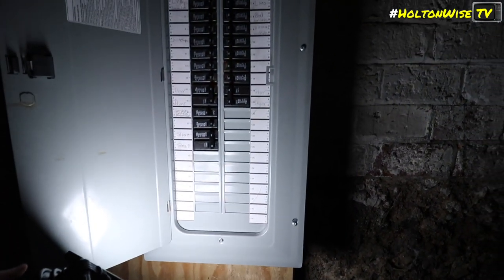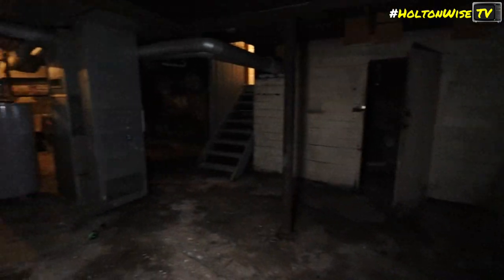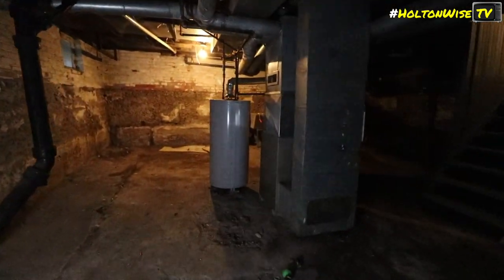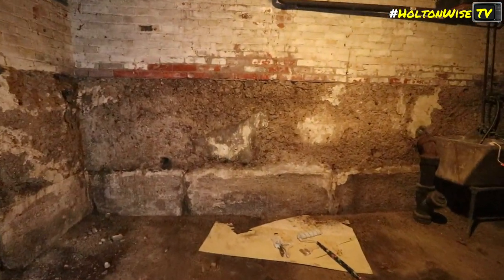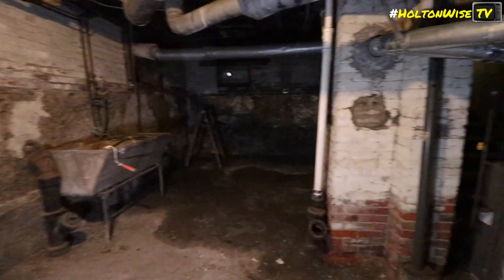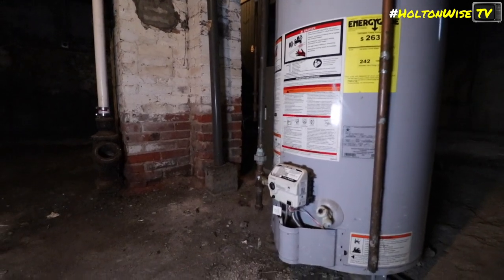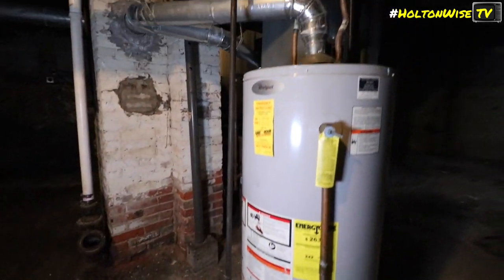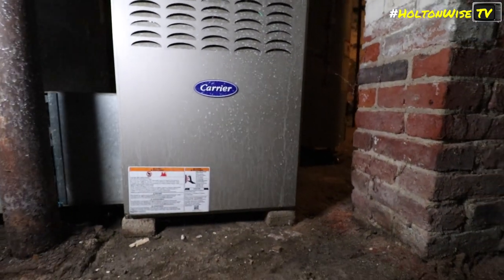Down in the basement it looks like everything is on one system — there's only one furnace, unless there are additional units in each unit. Nobody has been down here in a while. Brand is Carrier.